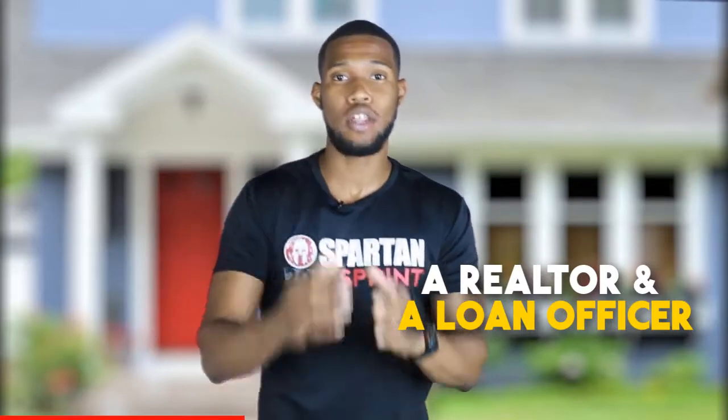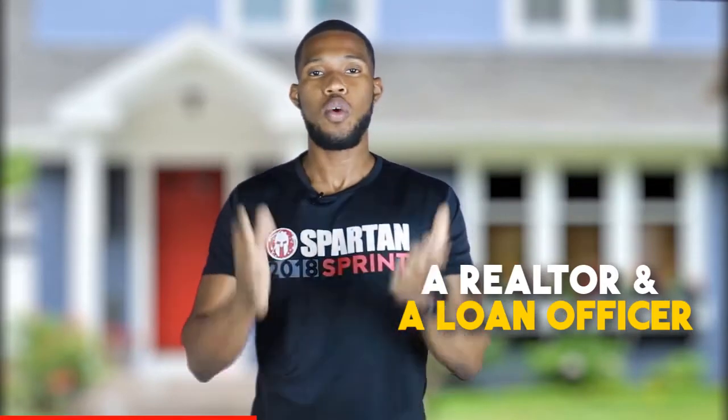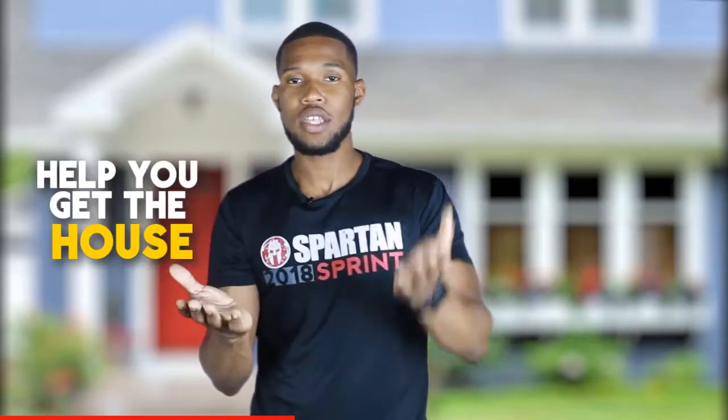You want a realtor and a loan officer, and it's even better when they both work together, because their job is to help you. Get someone who's going to help you get the house, help you get the financing, and create a successful merger and get you to closing. Because at the end of the day, if the realtor and the loan officer don't work together, the house will not close.